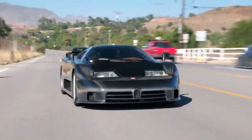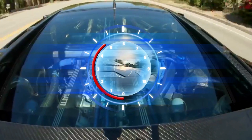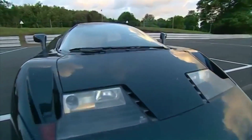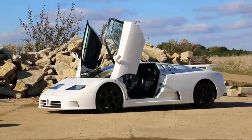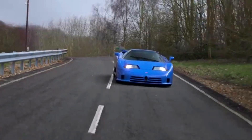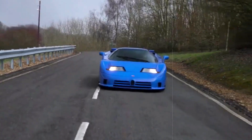At the heart of this marvel was a 3.5-litre quad-turbocharged V12 engine, flexing its muscles to produce a remarkable 603 horsepower and 479 pound-feet of torque. Coupled with a featherweight carbon-fiber monocoque chassis, the Bugatti EB110 boasted a lightning-fast sprint to 62 miles per hour in a mere 3.6 seconds, firmly securing its position as the swiftest production car of its era.